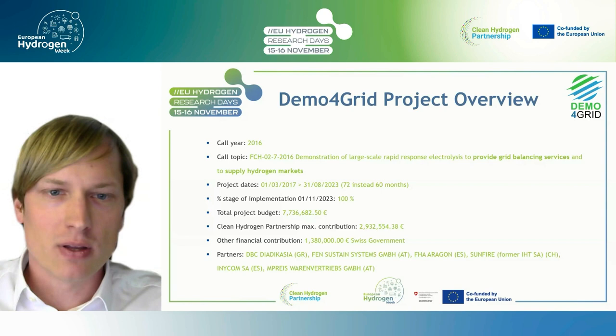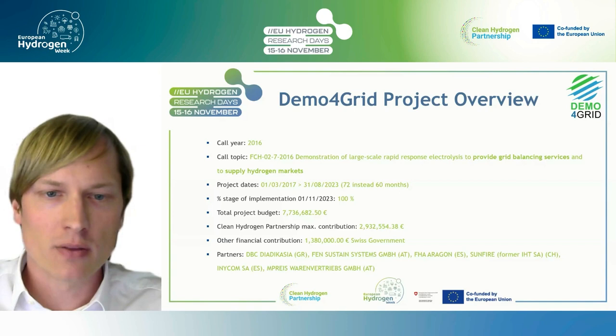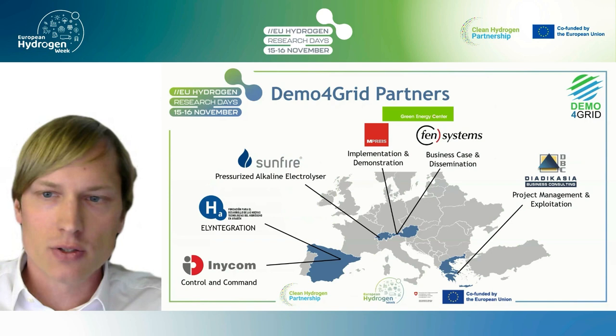Instead of the planned 16 months, it took 72 months to complete the project, but now it's fully implemented. The total budget of the project was about 7.7 million euros. The Clean Hydrogen Partnership gave a contribution of 2.9 million euros as maximum contribution, and there was another financial contribution from the Swiss government of about 1.4 million euros.